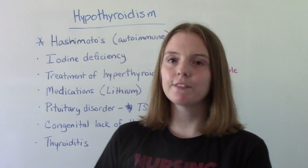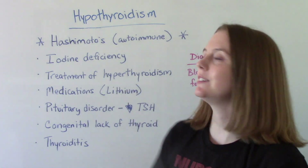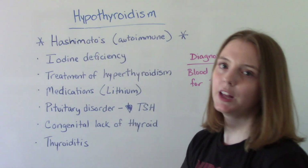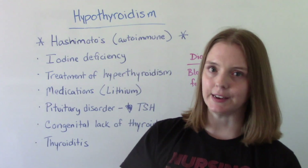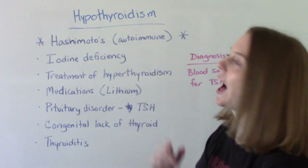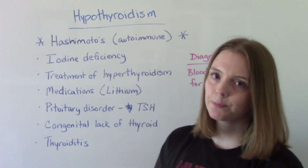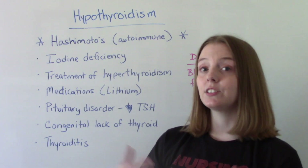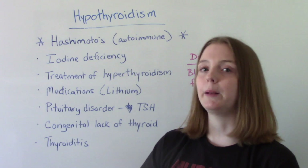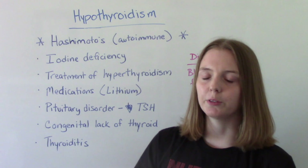What are some causes of hypothyroidism? The big one — the most common — is an autoimmune disease called Hashimoto's disorder. Hashimoto's is the most common reason you will have hypothyroidism. Another cause is iodine deficiency — not having enough iodine in your diet. In the United States we have iodized salt, so that's not common here, but in other parts of the world iodine deficiency can cause hypothyroidism.